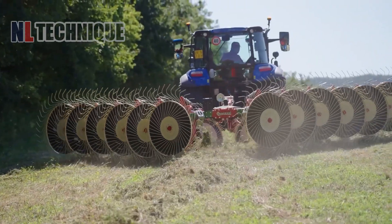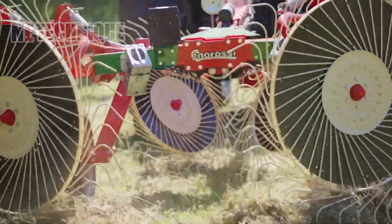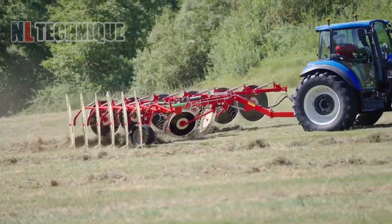The Power Rake Wheel Rake is a powerful tool. Its large rotating wheels can gather and move the crop material into neat windrows, reducing the time and labor needed for raking.